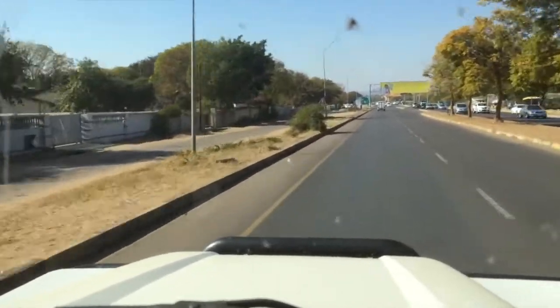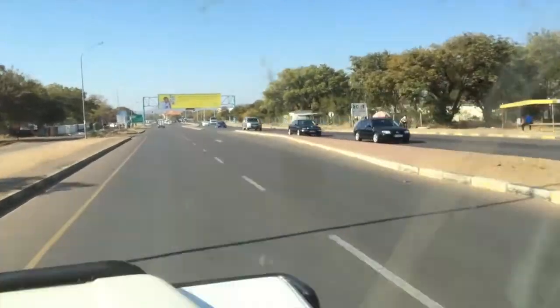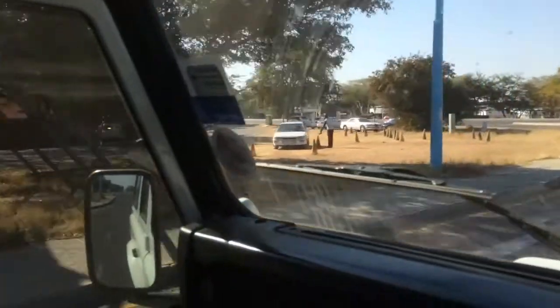I've had a couple of requests to see more of Gaborone and what it's like, and more of Botswana. So I thought instead of doing a time lapse video all the time, I'd do a regular video. I'm just holding the camera as I drive, which might not be the safest thing.